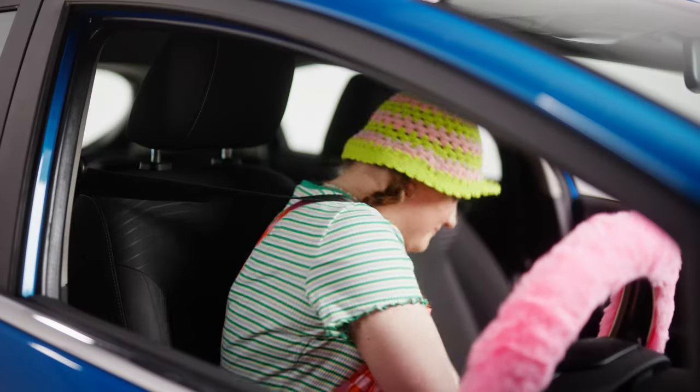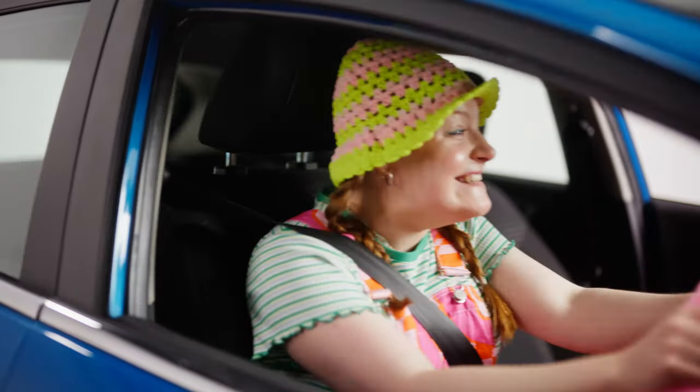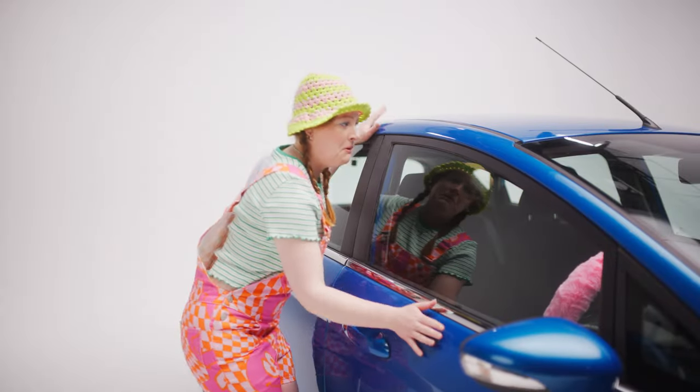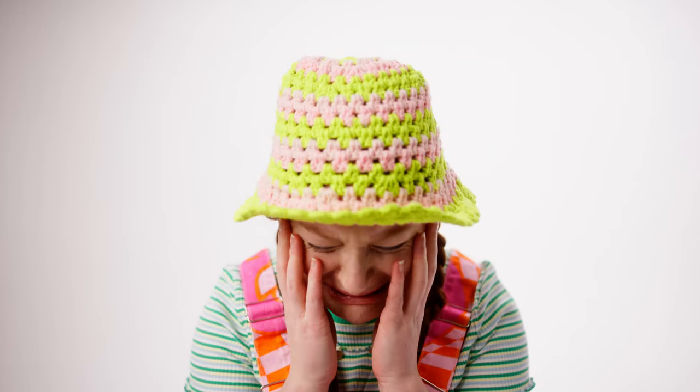Meet Susie. Susie is young, carefree, and can't hit the road without blasting her karaoke playlist. But when it comes to her beloved car Fifi, she can't bear the thought of anything happening to her while she's parked or driving, as it could totally whack up her insurance as a young driver. Hey Susie, let us show you the Kenwood Dash Cam.